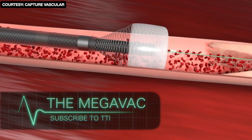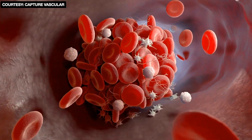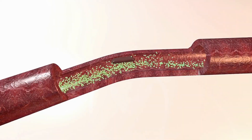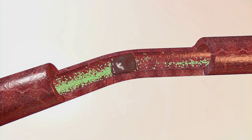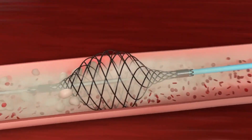The Megavac. During a typical blood clot removal, smaller parts can break apart and clog smaller arteries downstream. But this invention by Capture Vascular offers a safer way.